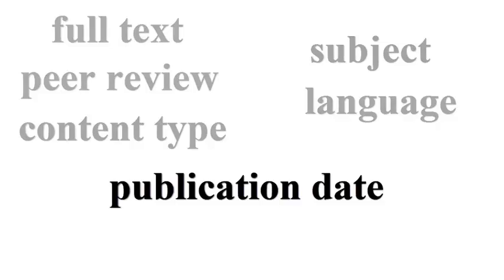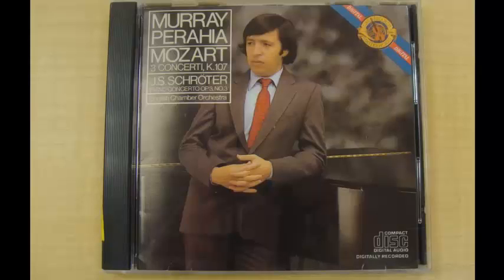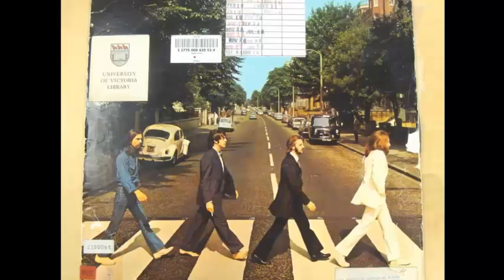This is really important because there are constant advancements to research, and we want the most up-to-date information. Summon returns books, journal articles, DVDs, CDs, images, and everything else the catalog has to offer.